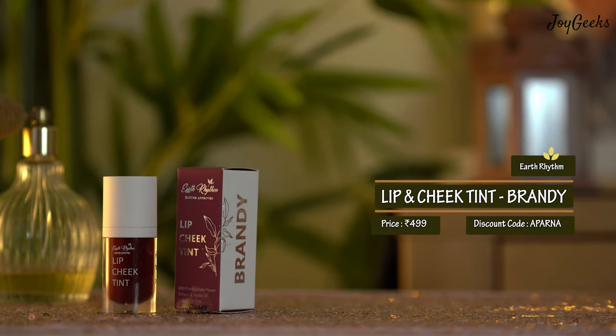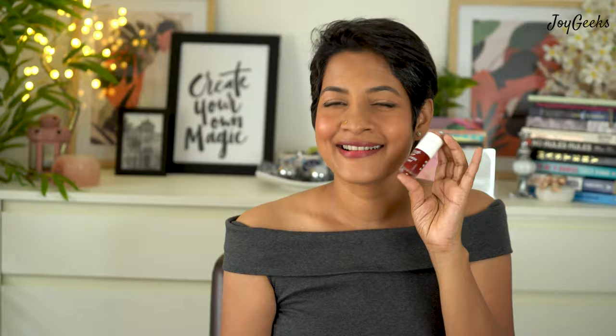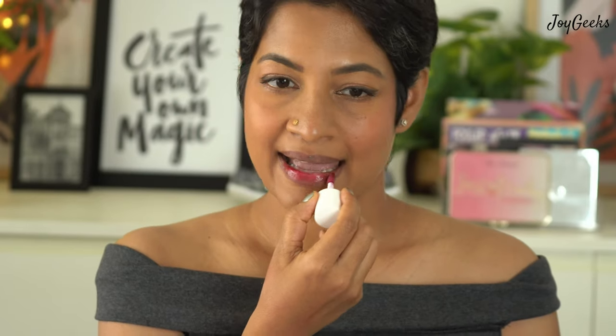The last lip and cheek tint color is Brandy, a dark maroon. At first I thought it might look too dark, but it's wonderful for darker skin tones and worked pretty well for me too, even on the cheeks. If you're light to medium tone and feel it's a bit dark, go for the first two options. I didn't find any of these colors patchy — they are very easily blendable and decently moisturizing. Earth Rhythm products are free from harmful chemicals, which I really appreciate.